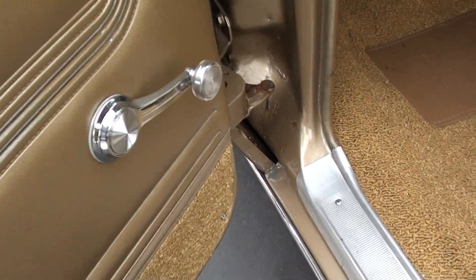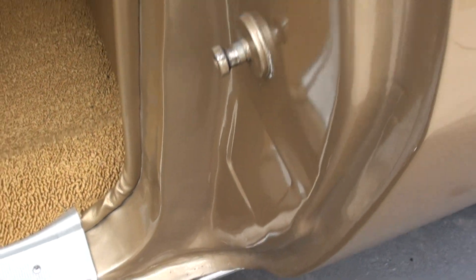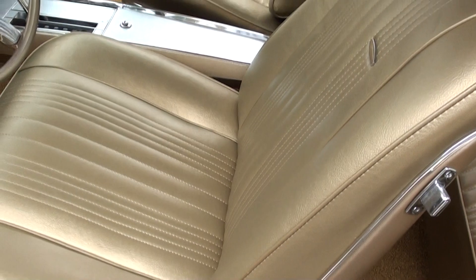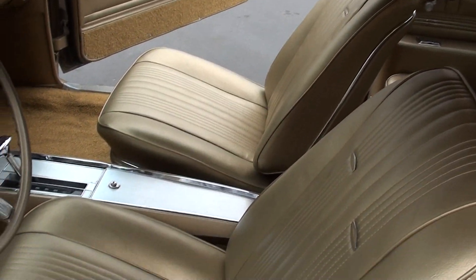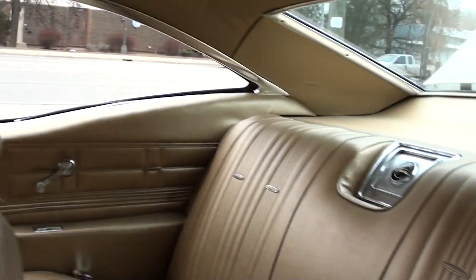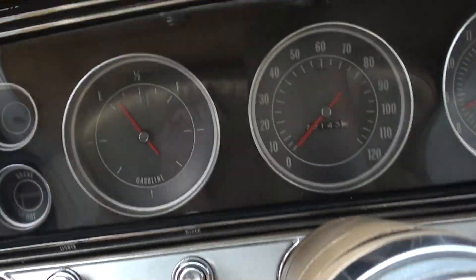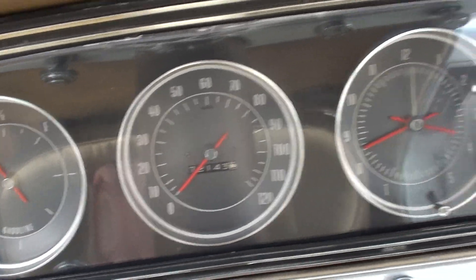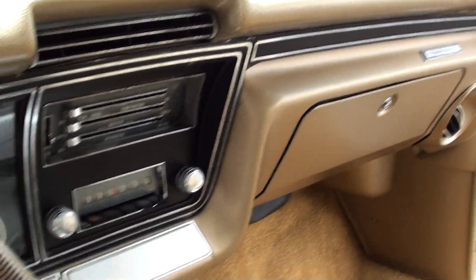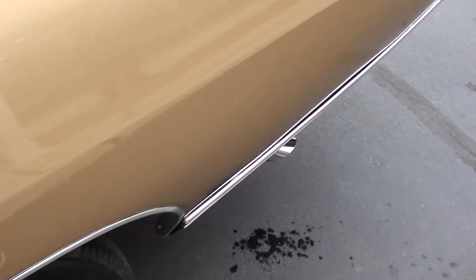Factory gold vinyl interior. You want a nice car to jump in and cruise, I think you're going to love this car. Factory bucket seats, console. It's got the SS steering wheel, all the right seat belts in it. 72,000 original miles. AM radio. It's got Flowmaster dual exhaust. Stock 10-bolt rear end.